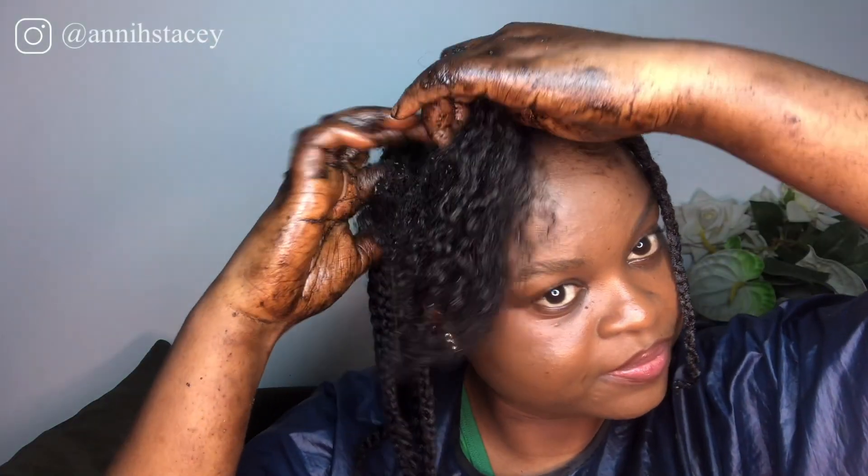Thank you guys so much for watching — I'm so grateful you made it this far! Make sure you keep watching till the end. Let's get to the comment section below and share our thoughts on chebe powder and its application. What's your experience? Did it itch your scalp or not? I'm done applying and this is how my hair looks. I'm going to take the caca oil and apply it directly to my scalp and massage it in. We're supposed to reapply this treatment after three days, so if you want to see how it goes, make sure you like, subscribe, and turn on post notifications.